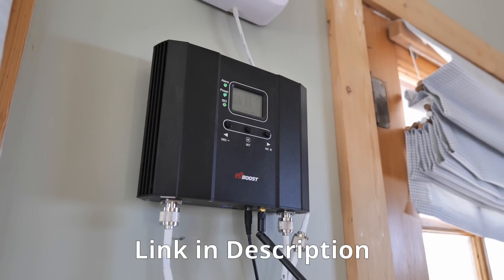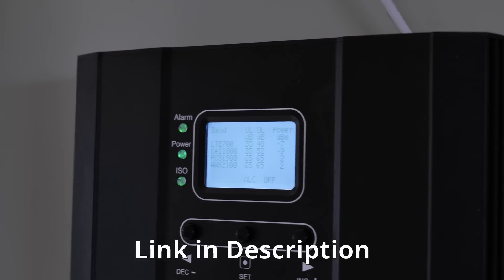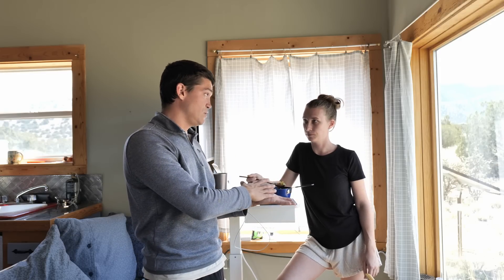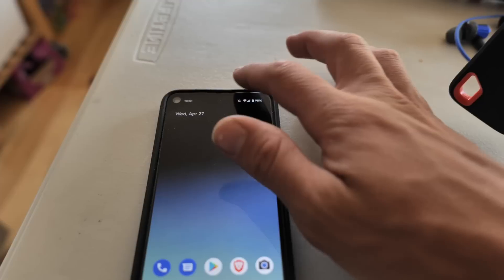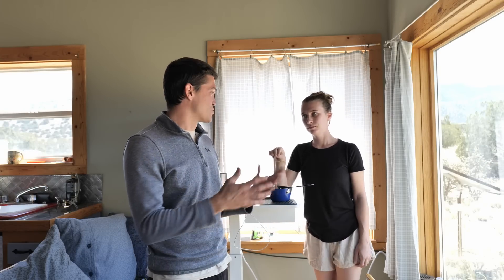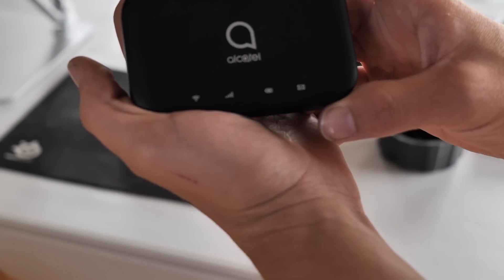It's a hiboost cell booster that Shannon bought a couple of months before we came out here, in anticipation of being in the middle of nowhere like this. Shannon has AT&T on her iPhone and uses her hotspot there, and I have my Android phone on Verizon and did the same thing. Out here we realized that AT&T and Verizon actually have worse coverage than T-Mobile.